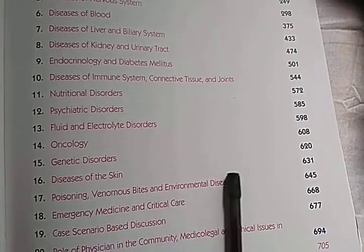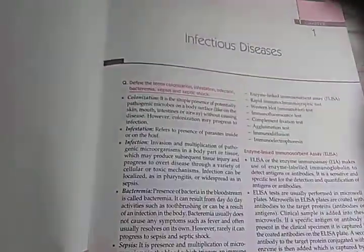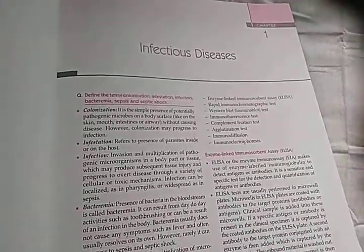Also covered: poisoning, emergency and critical care, case-based scenarios, the role of the physician, and some community medicine. So let's look into this book — it was recommended by all the seniors, so let's look at the infectious diseases section.